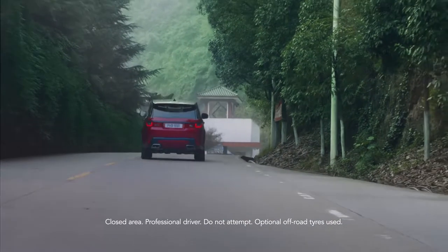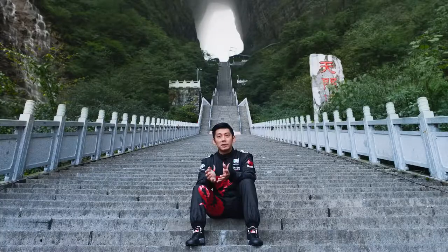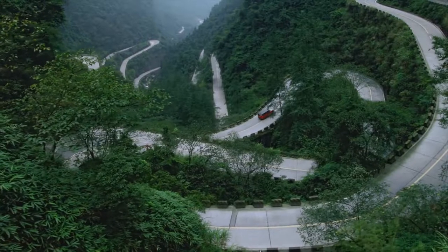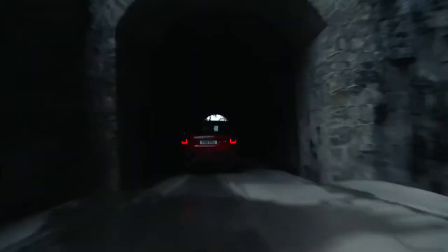One thing that's very special about the Range Rover Sport Plug-in Hybrid is the powertrain. It's a blend of torque from an electric motor and torque from a traditional 2-litre petrol Ingenium engine. Because of the electric power, it gives instant torque.